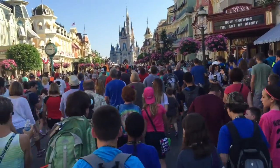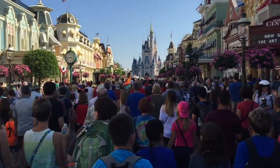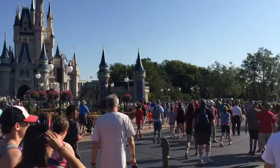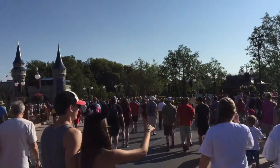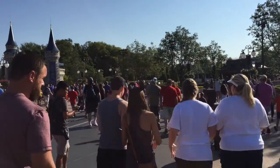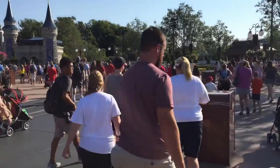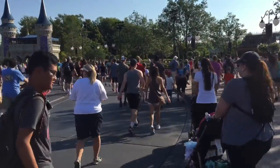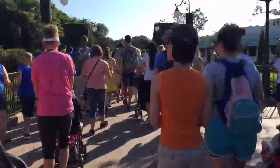When you get into the park and you're walking down Main Street, you can see everybody marching towards the castle. You want to veer to the right of the castle — you can see that walkway here — because the entrance to the mine train is actually over by the teacups. So don't walk through the castle, because you won't be there first.